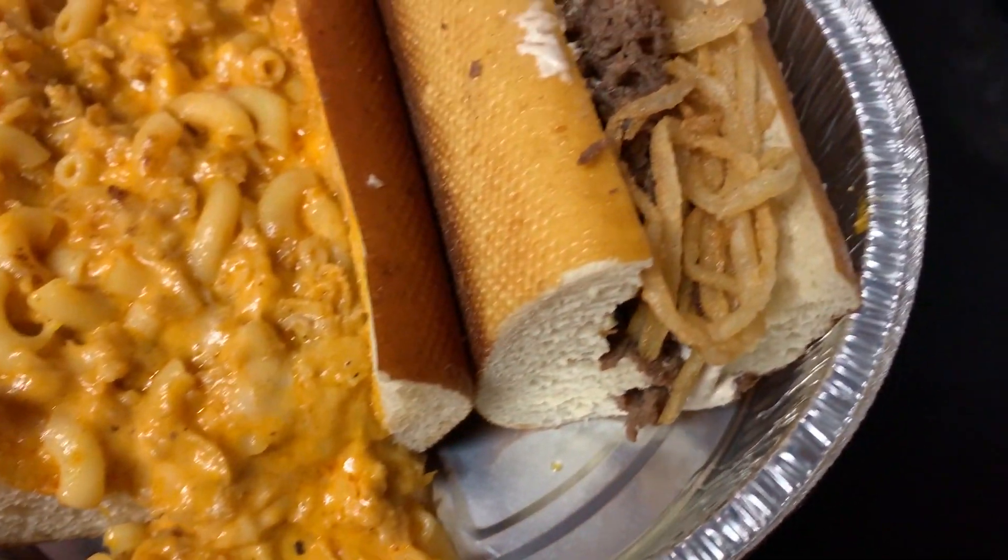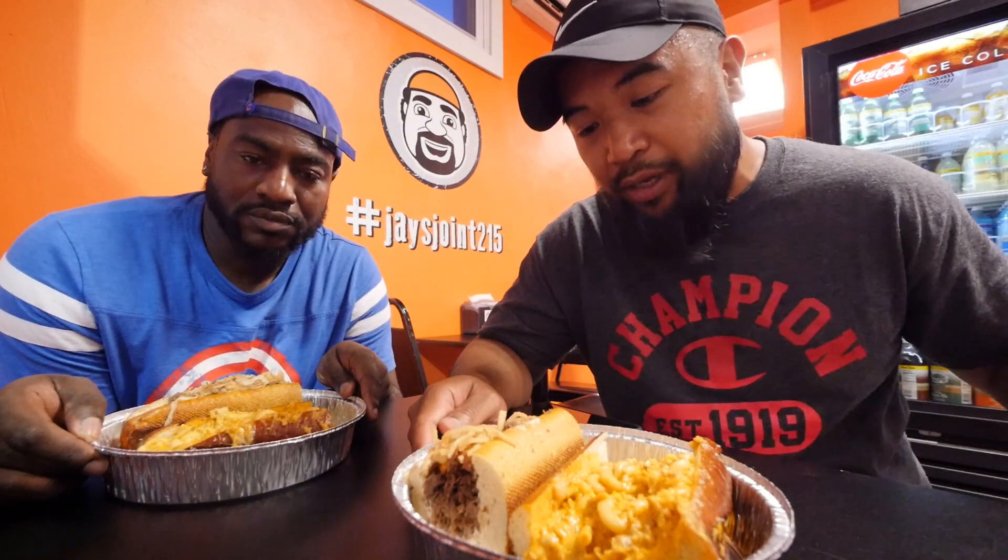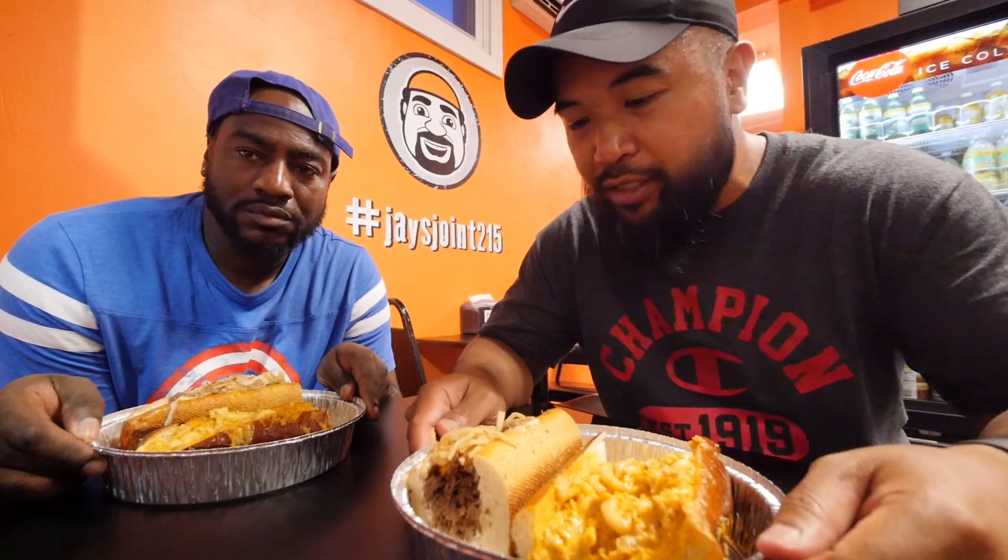Y'all ready for this? Y'all ready for this meal? This is gonna be incredible. We got two sandwiches here. The first one is highly recommended — the owner's not here right now but this is what I've been told he was gonna recommend to us anyway — it's the beer dip.